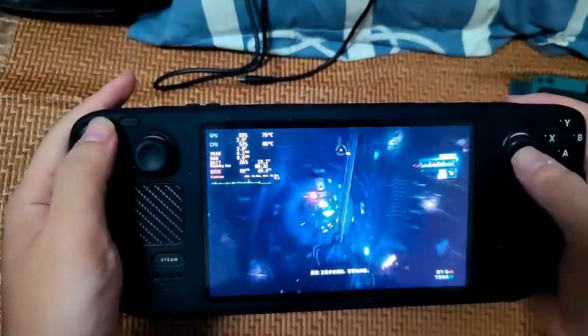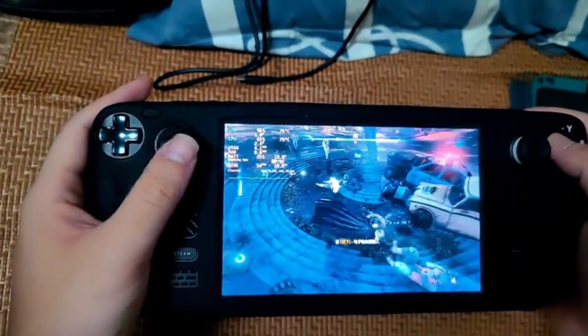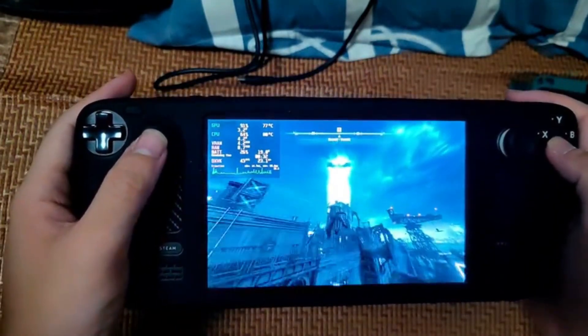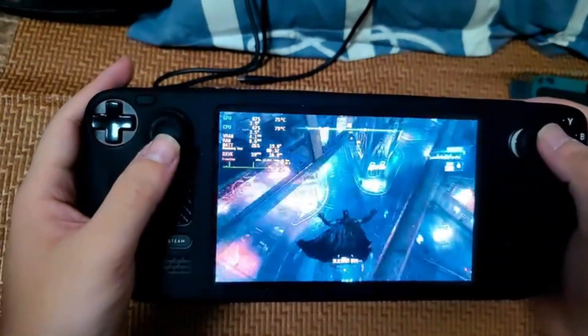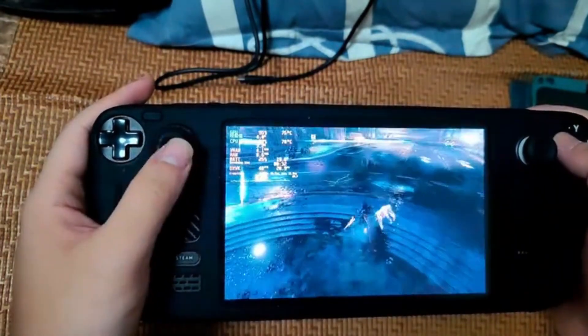Enter Non-Steam Launchers, an unofficial third-party app that just added a game-saving feature that might become your new best friend. For those of us who love diving into non-Steam games on the Steam Deck, this app swoops in with a clever way to automatically back up your save files. And the best part? It does it all without you needing to lift a finger. Let's break down why this is a game-changer — pun absolutely intended.